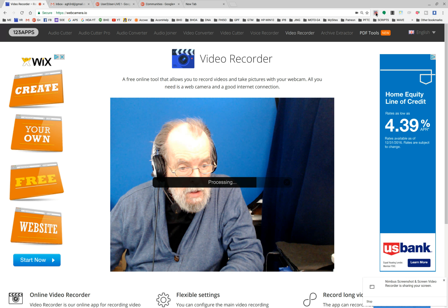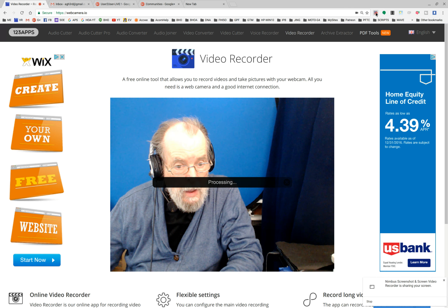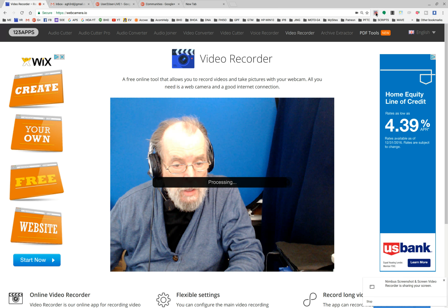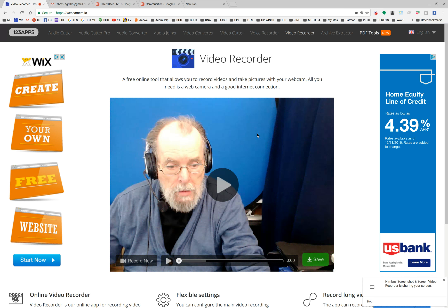And there it goes — processing complete. We'll play this back, and I'm going to leave the Nimbus recording going so it should also record the playback of this, if I've done things properly. So we're going to say play.